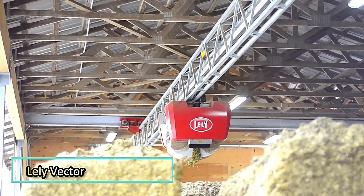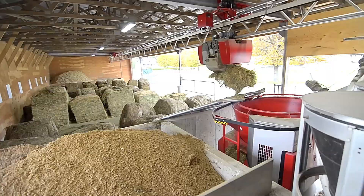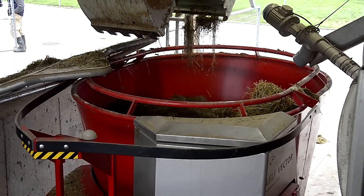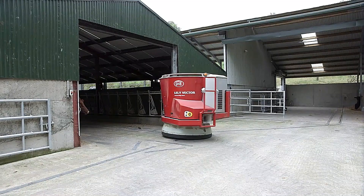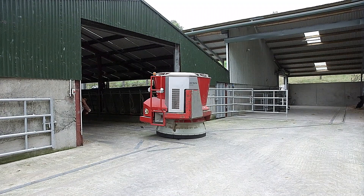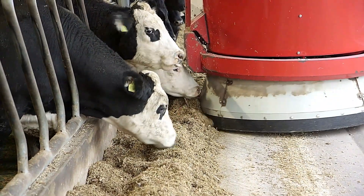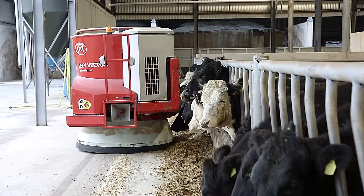The Lely Vector is a fully automated feeding system that mixes and distributes feed according to pre-programmed rations. Operating 24 hours a day, it ensures livestock receive fresh and precisely measured portions tailored to different animal groups. By frequently delivering small portions, the system maintains fresh feed availability, encouraging higher intake and better overall nutrition.